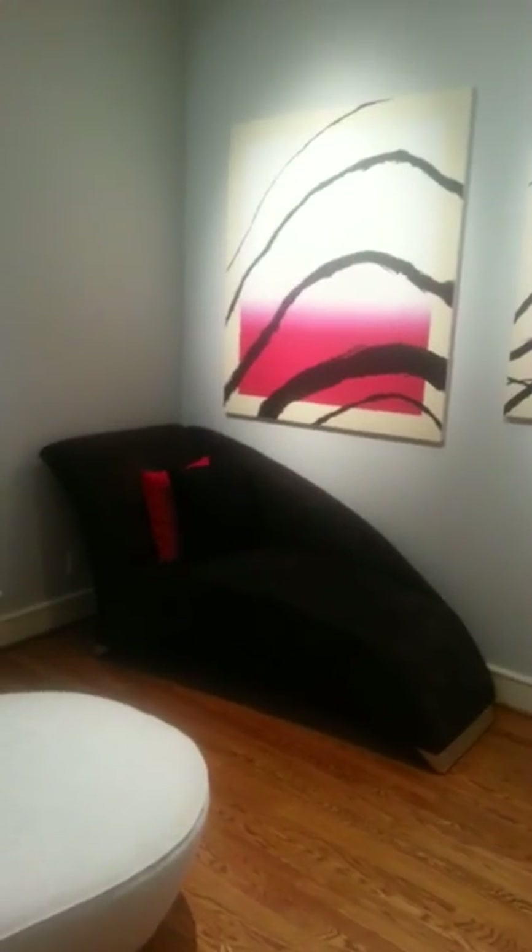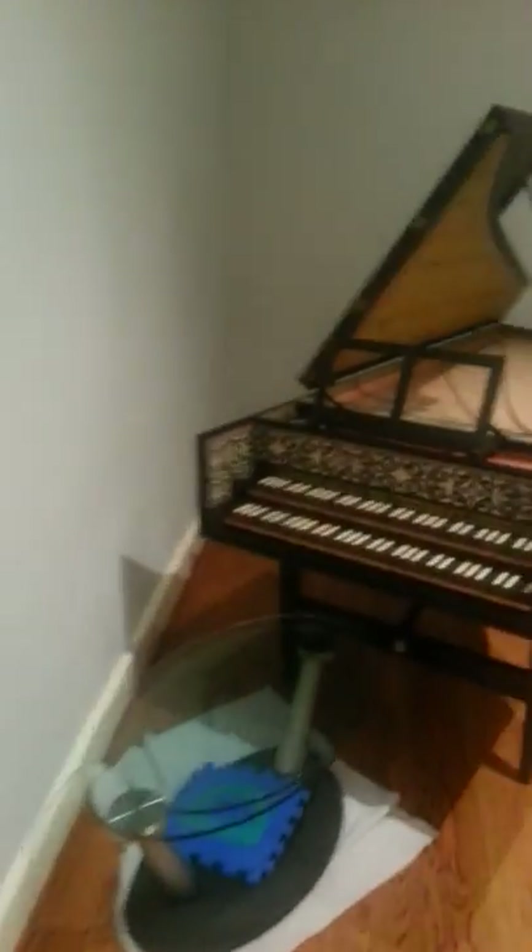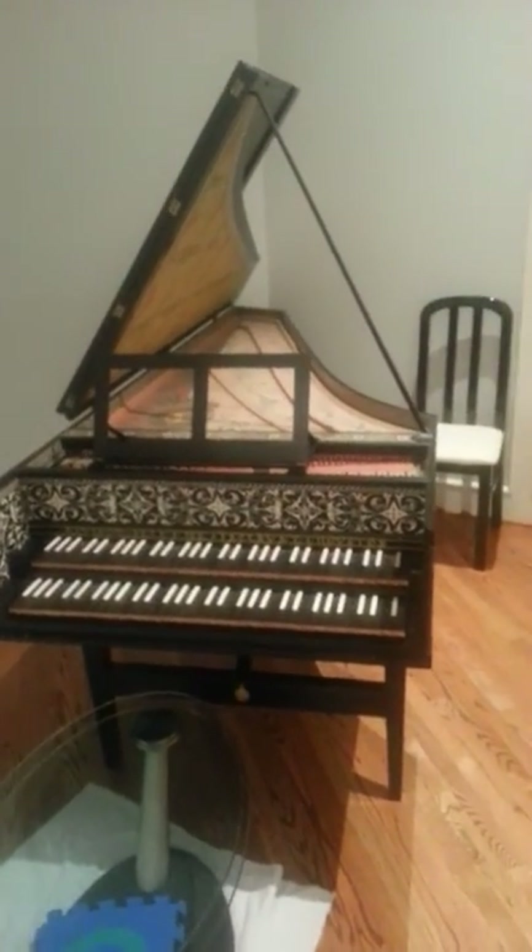Maybe I'll back up a bit to see some of the angles. I'll swing over and get a quick view of the harpsichord.